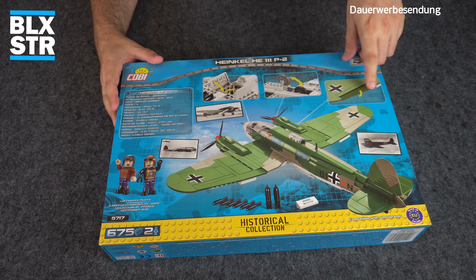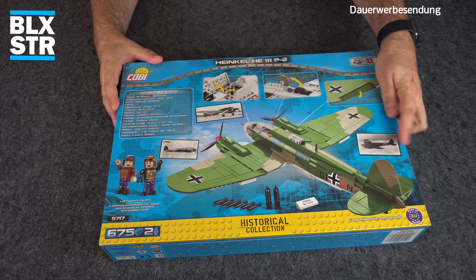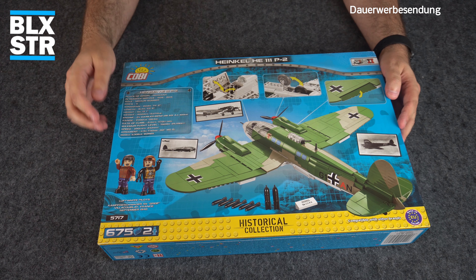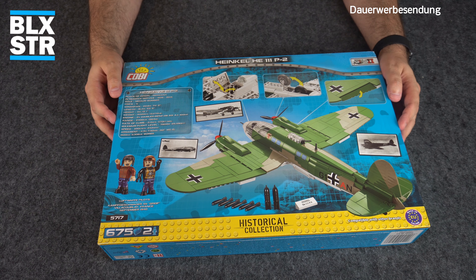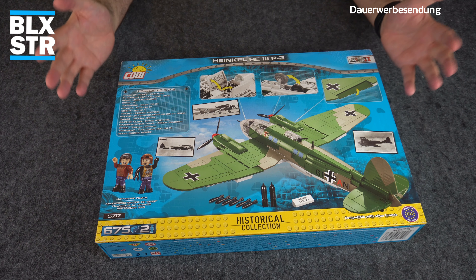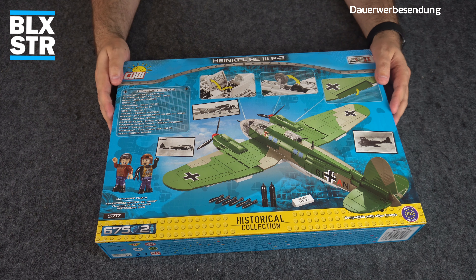Hier sehen wir den typischen He 111-Bombenschacht mit den kleinen Bomben, die genau wie in echt im Magazin stecken. Wir sehen das Fahrwerk, das Querruder bzw. die Landeklappen, und ein historisches Foto. Die He 111 flog später in 1940 auch Nachtangriffe auf England, wobei die Maschinen dann schwarzgrau lackiert wurden. Ich wäre sehr gespannt, ob Cobi irgendwann auch mal eine Nachtbomber-Version rausbringt.